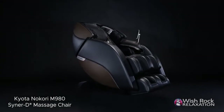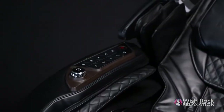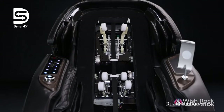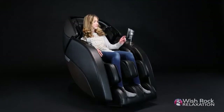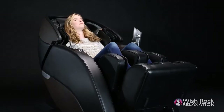Introducing the Kyoda Nokori 980, the pinnacle of massage chair engineering and design. Sparing no expense from its highly advanced Senerty Tandem back mechanism technology to customizable massage settings, the Kyoda Nokori 980 provides an unsurpassed massage therapy experience in the comfort of your home.